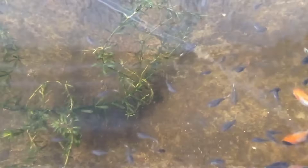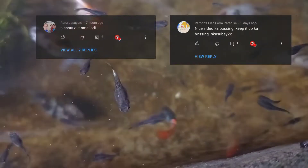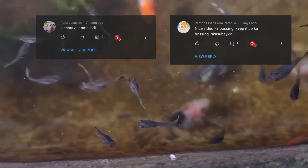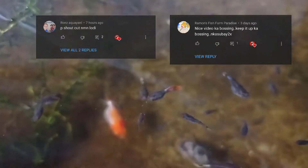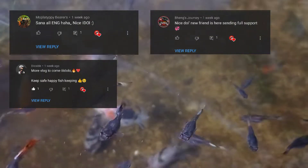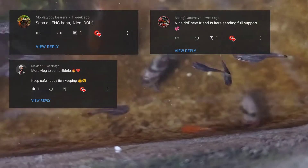Shout out to Ron's Aqua Yard and Ramon's Fish Farm Paradise — if you have time, make sure to check out their channels. Shout out also to Mo Platys, Bearers, Banks Journey, and Dioxide. Thank you so much for the kind words and the support.